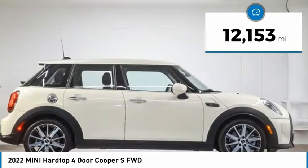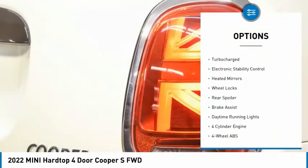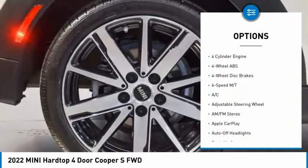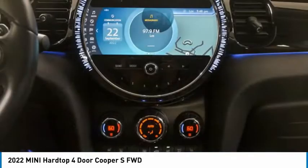This vehicle has less than 15,000 miles. Here are some of this vehicle's great options: rain-sensing wipers, tire pressure monitoring system, dual moonroof, turbocharged engine, electronic stability control, heated mirrors, wheel locks, rear spoiler, brake assist, and daytime running lights.